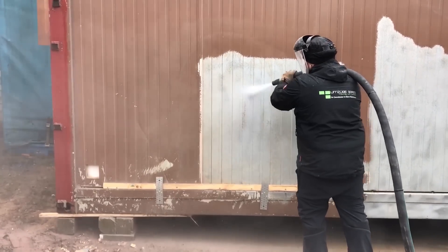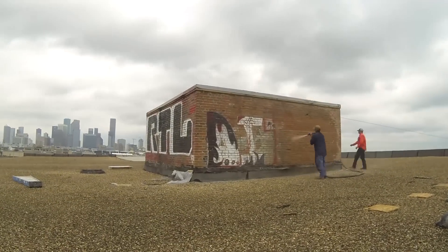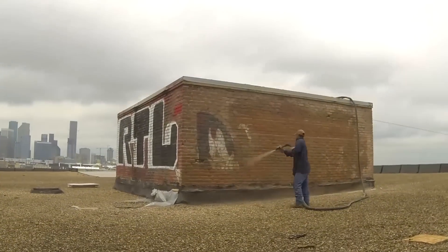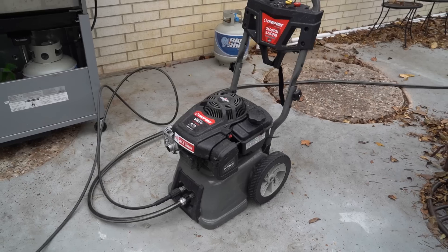Since dustless blasting is mobile and suppresses dust, these business owners are able to blast in places that would be unreachable otherwise, and tackle challenges that would be impossible for other tools.